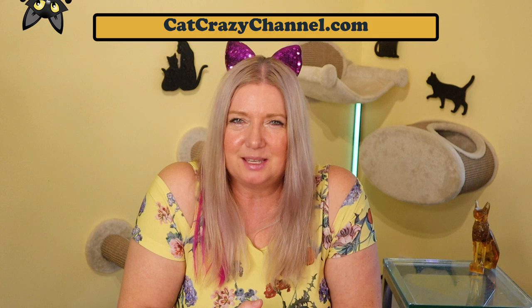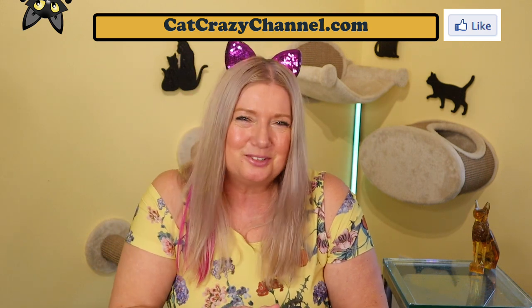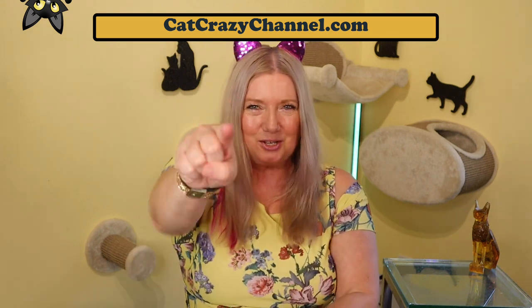If you liked this video and would like to see more, then please subscribe to my channel in case you haven't done that already. Give us a paws up and share with your friends. Thank you so much for your support and I hope to see you again next Tuesday. And don't forget — cats rule and so do you!